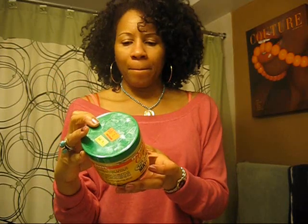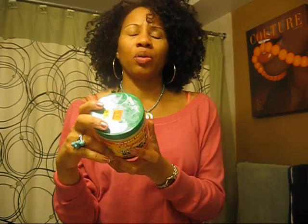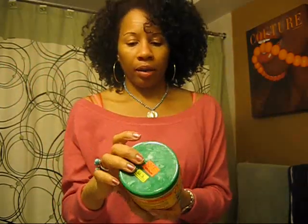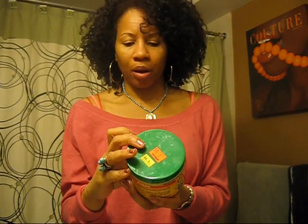For me, deep conditioners — I really don't mind putting stuff like cones in them, because it helps me detangle and I'm going to wash it out anyway. Because I shampoo so regularly, at the end of the day I'm going to get the cones off. That's what sulfate shampoos are for — to wash the stuff out of your hair. I really like it. It really has some great ingredients at the bottom — albeit at the bottom, it's still good.